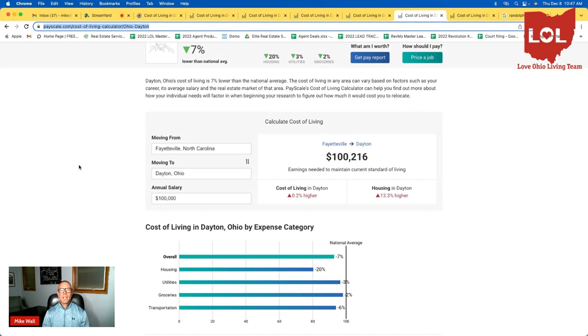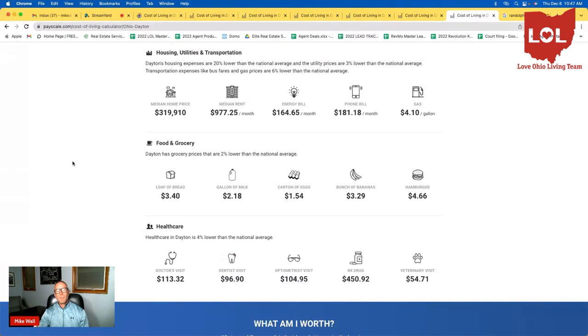I told you to hang around until the end because I think it's more realistic to look at the price of groceries — things you're buying every week or every day. The median home price here is $319,910. Median rent is about $977. The average energy bill is about $165. The average phone bill is about $181.18. Gas is about $4.10 a gallon on average here in Dayton, though I saw it this morning at about $3.09. I'm shooting this in December of 2022, and gas has been all over the place this year.